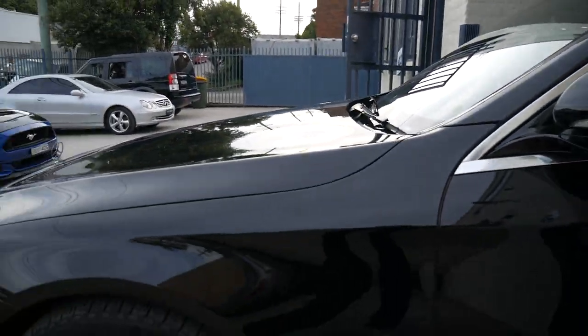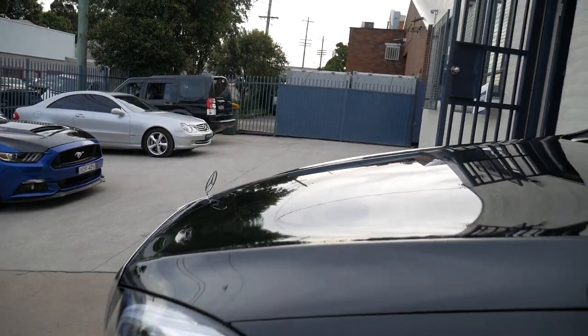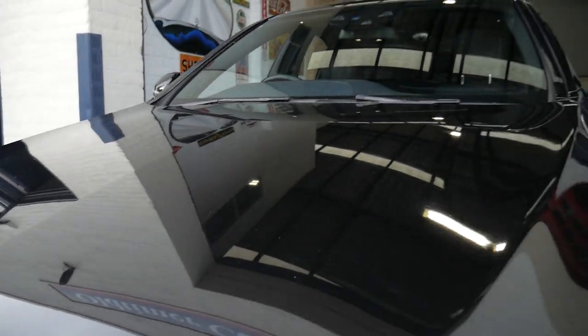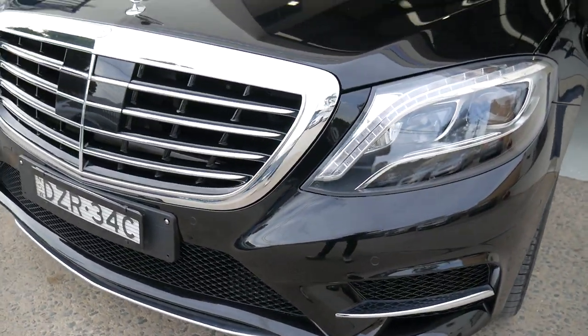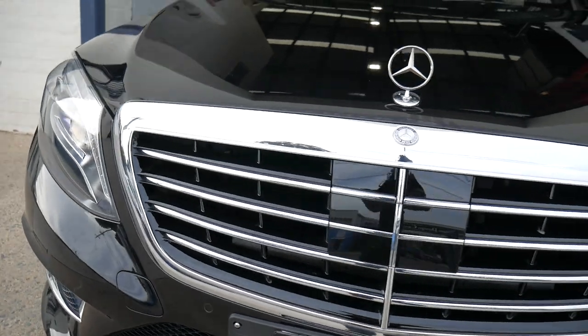It's got rego until the end of June, and just a couple of marks on the wheels that we will get attended to. But the paintwork is gorgeous. We have a Mercedes-Benz expert technician that we get these cars properly assessed with.